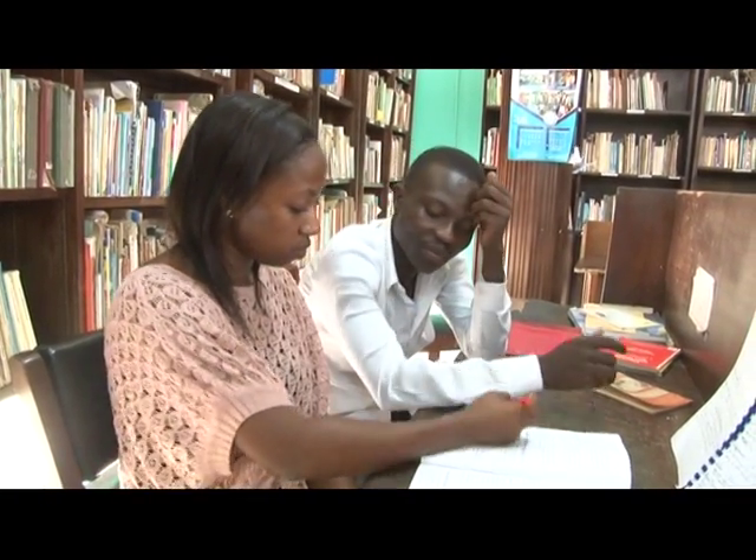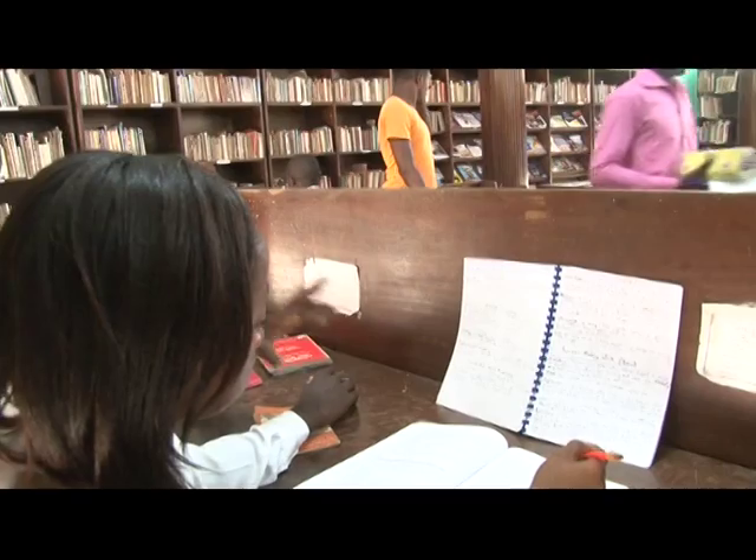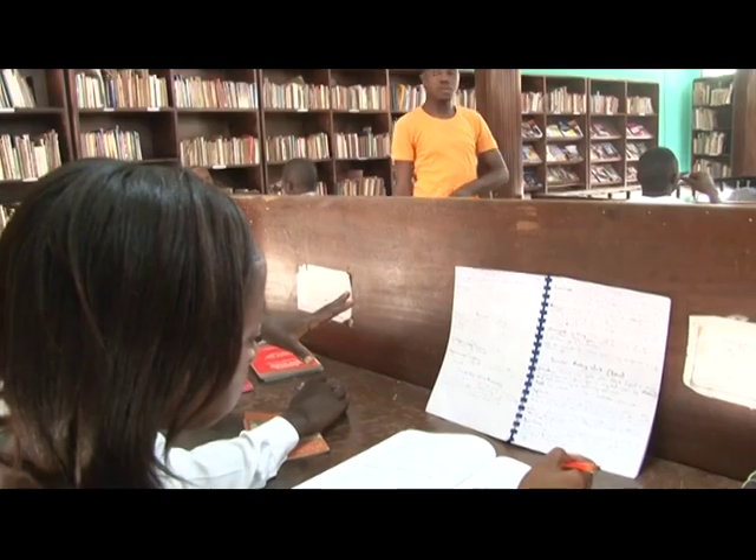I came here to study. I'm writing for my exams — my end of semester exams at Accra Technical University. I'm a level 200 student. I decided to come here to study because this place is quiet and you can concentrate. Because in the house I'll be tempted to watch movies, sleep, or even chat with friends.